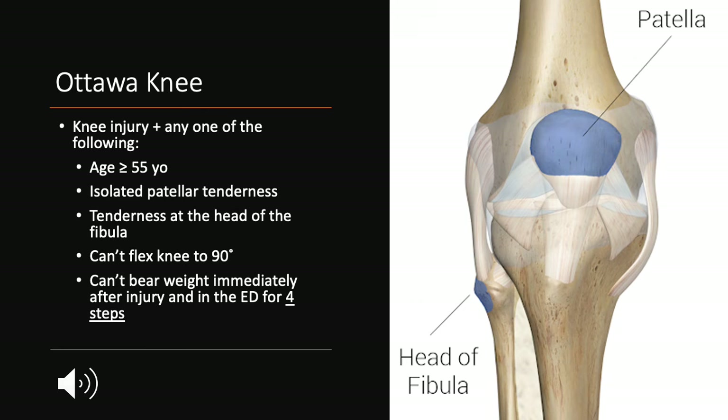And finally, the Ottawa knee rule. Here they're going to have a knee injury, plus one of the following. This one is a little bit different because it includes an age category. So if they're greater than or equal to 55 years of age, they automatically get an x-ray series of their knee. If they have isolated patellar tenderness or isolated tenderness at the head of the fibula, this is also a positive. If they can't flex their knee to 90 degrees, and similar to both the rules before, if they can't bear weight immediately after the injury and in the ED for four steps, you're getting a knee series.